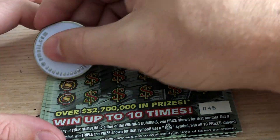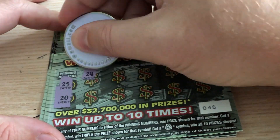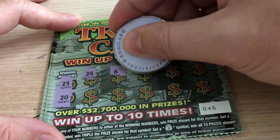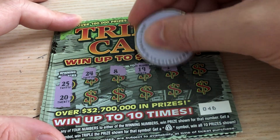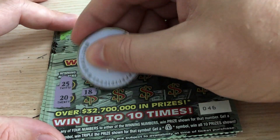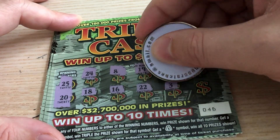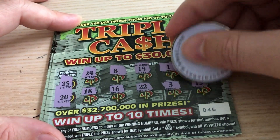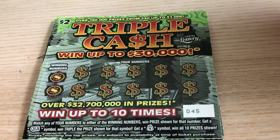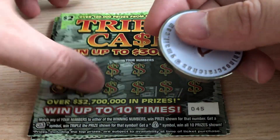Ticket 46, come on, give us a win! 25, 25, and 20, 24, 8, 19, 1, 4, 18, 16, 22 — double deuces. Rhino scratch says 3 and 13. Zero for five — we have five tickets left.